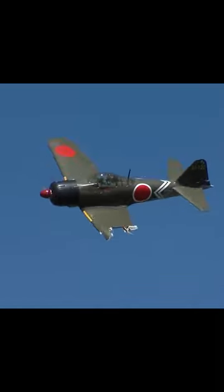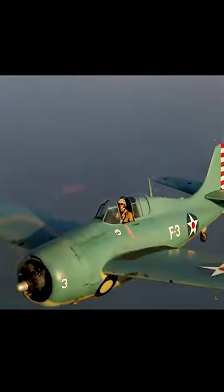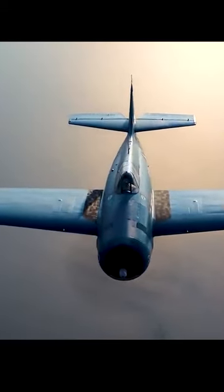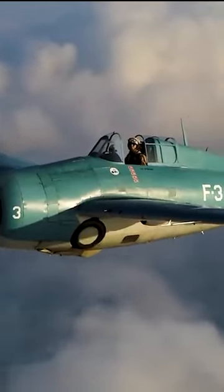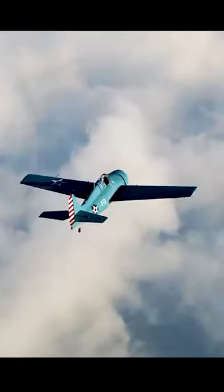These ambush tactics were made more effective by the use of early warning radar, which gave the American fighters enough time to climb to a high altitude and position themselves for an ambush. Later in the war, the Americans developed new fighter models which could go head to head with the Zero. But in those early days, innovative tactics like these allowed the Americans to hold on and stay in the fight.